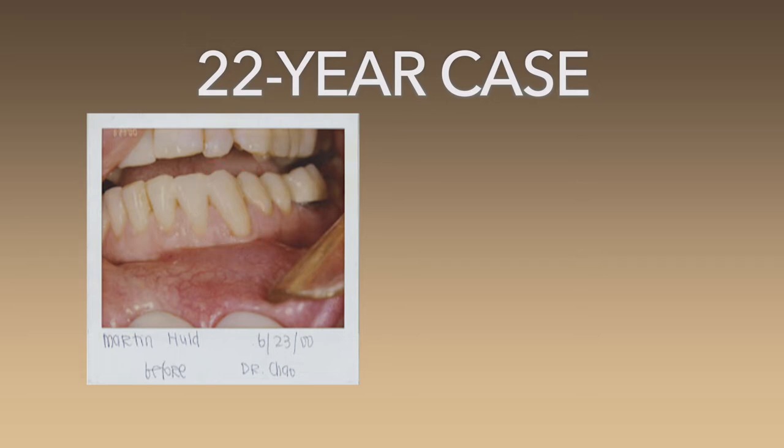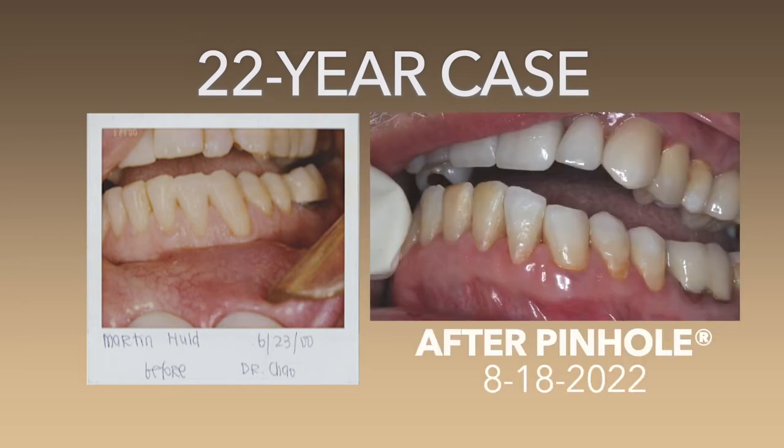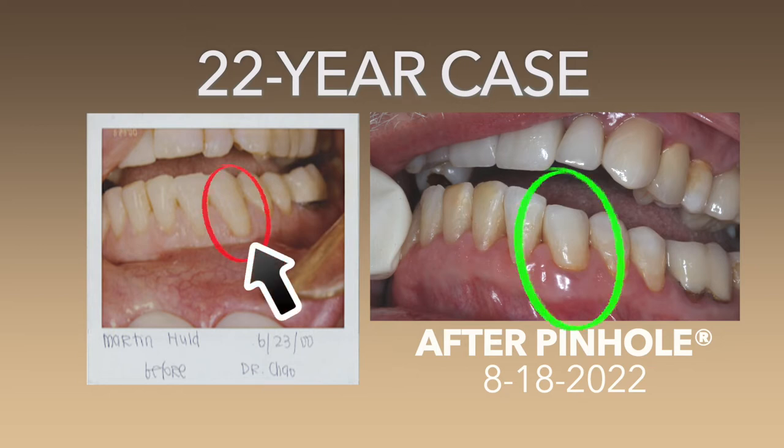You see how long the recession is and how little attached tissue we have. Now, today, 22 years later, we have this tooth. I know we realize this tooth got longer in 22 years, but look at the lower left cuspid — you see how little attached tissue we have.